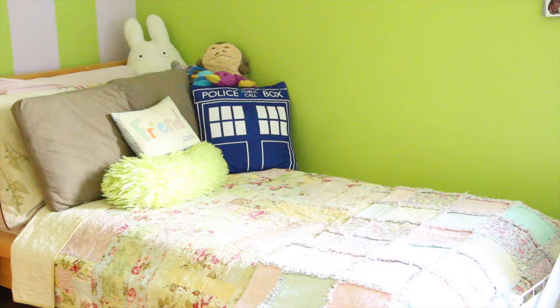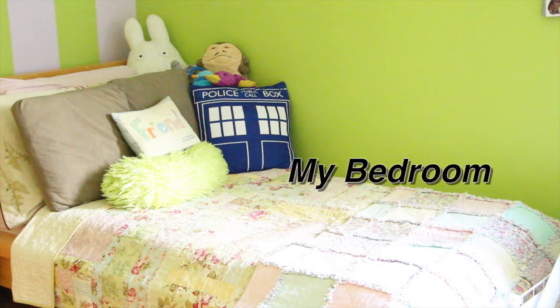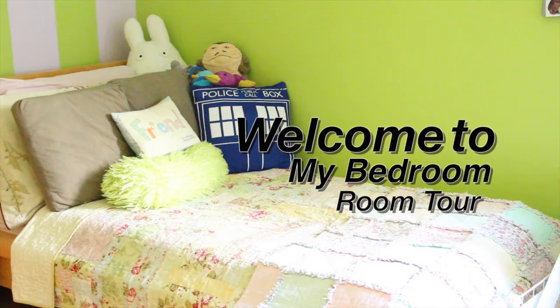Hello everybody, welcome to today's video. Today I'm going to be giving you a tour of my bedroom. This was a requested video, so if you have recommendations for videos in the future, definitely leave them down in the comments and I will get to them.